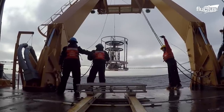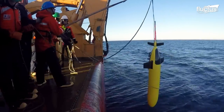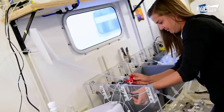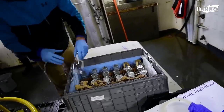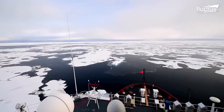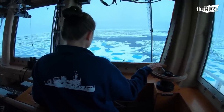These cutters provide a sustainable platform for scientific research. Cutter Healy, for instance, features 4,200 square feet of scientific space, enabling a wide range of experiments. During its deployments, the Healy encounters challenging icy conditions and relies on its ice-strengthened hull and powerful engines to break through ice sheets that might be several feet thick.